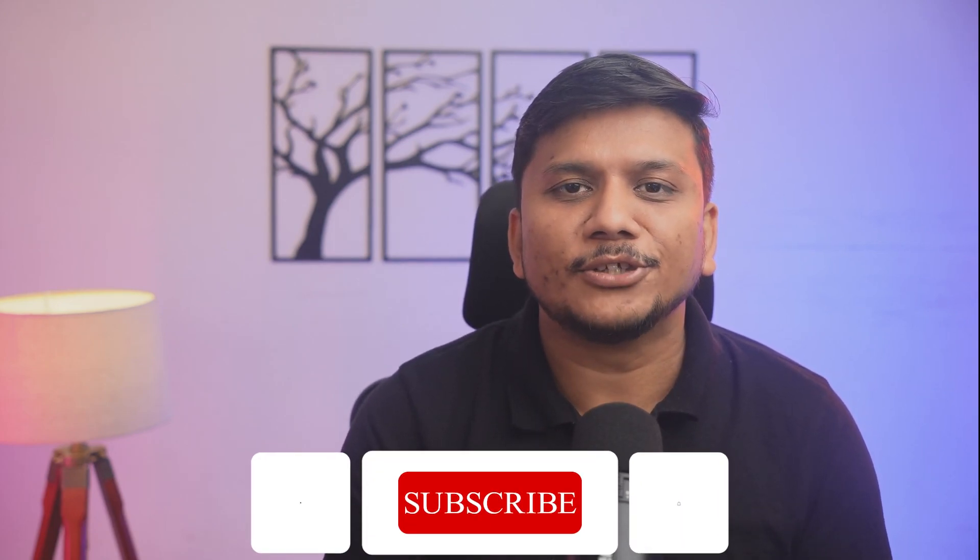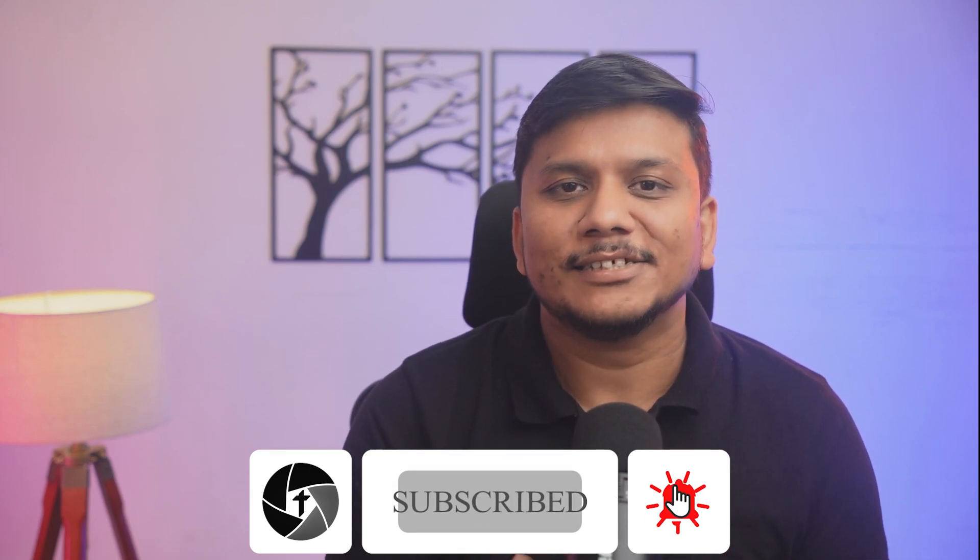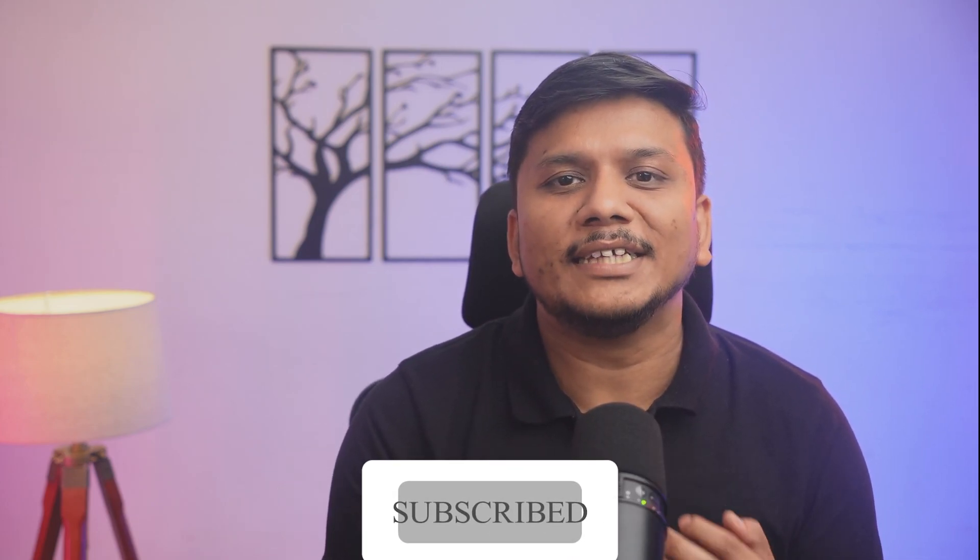If you enjoyed this video, make sure that you hit that like button, subscribe to Technoholic for more tech insights, and ring that bell so you never miss out on our latest videos. My name is Preetam and I will see you in our next video. Till then, you take care and bye-bye.